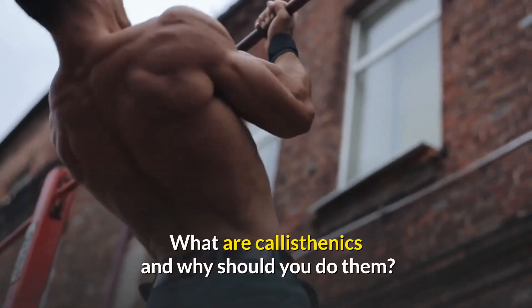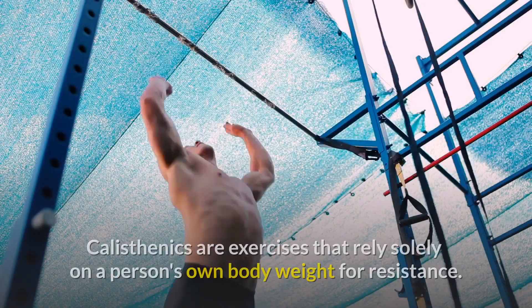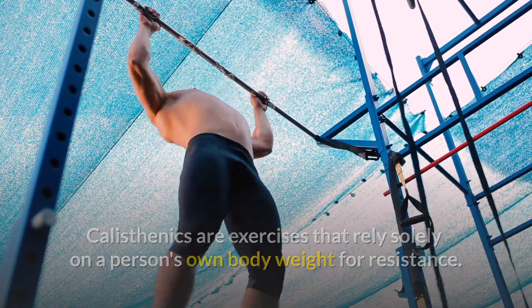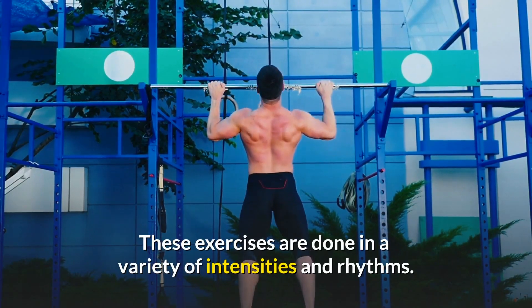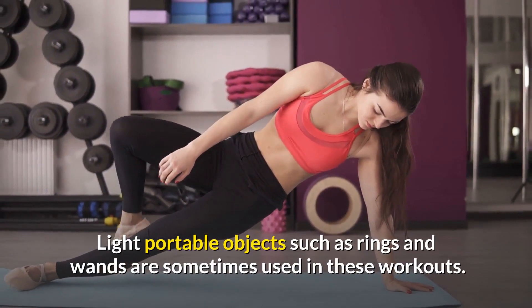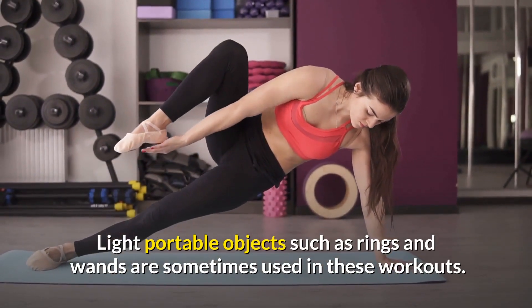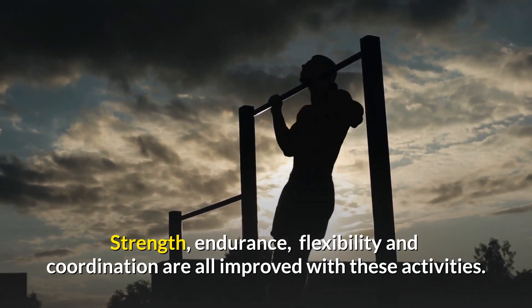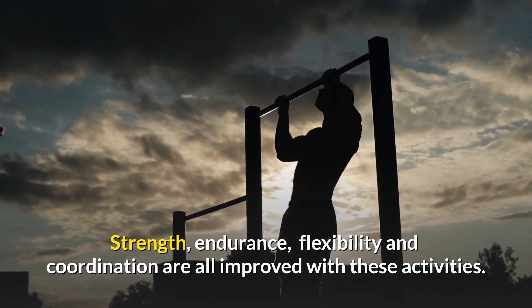What are calisthenics and why should you do them? Calisthenics are exercises that rely solely on a person's own body weight for resistance. These exercises are done in a variety of intensities and rhythms. Light portable objects such as rings and wands are sometimes used. Strength, endurance, flexibility, and coordination are all improved with these activities.